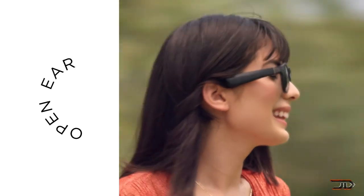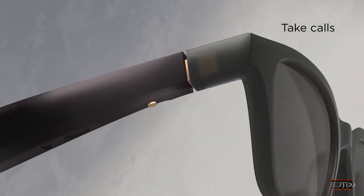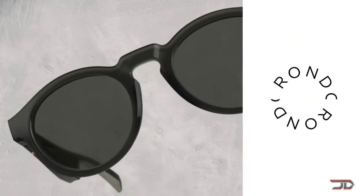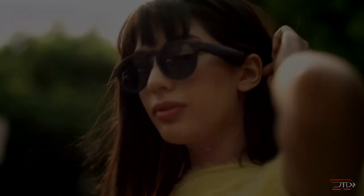The most interesting and probably expected feature is that this frame actually has built-in speakers. Along with its Bluetooth capability, it connects to your phone and can stream music. The speakers don't actually fit inside your ears, so the quality is probably going to be a little bit lower than your conventional earbuds or headphones.